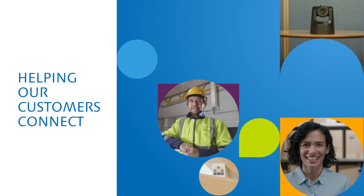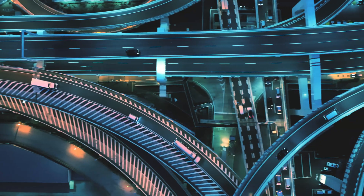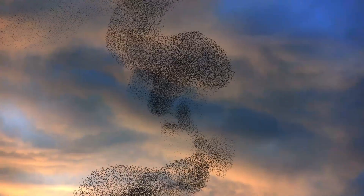At Panasonic Connect, we help our customers connect today for a better tomorrow. Working with them on the ground, facing their challenges alongside them. Today, we're returning to our Japanese heritage to connect even more closely.